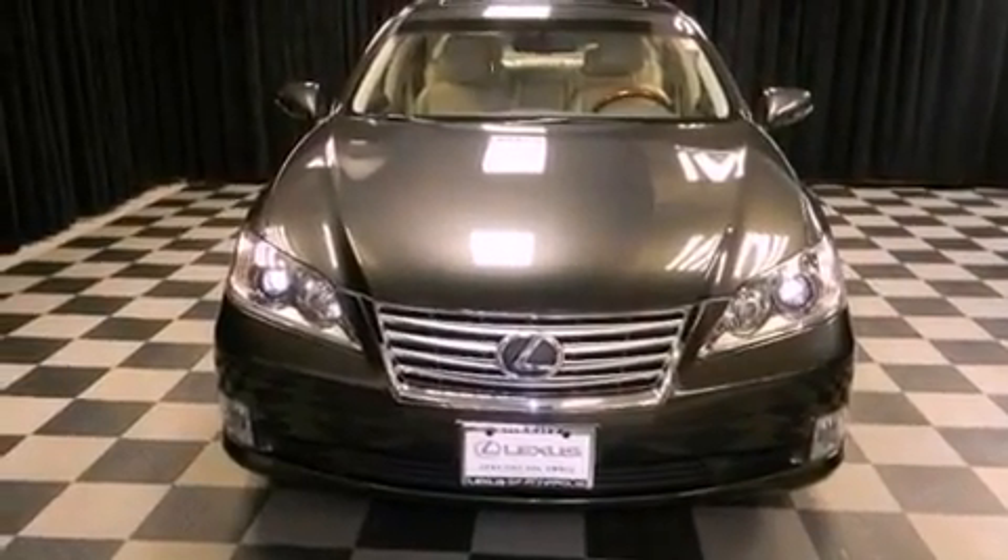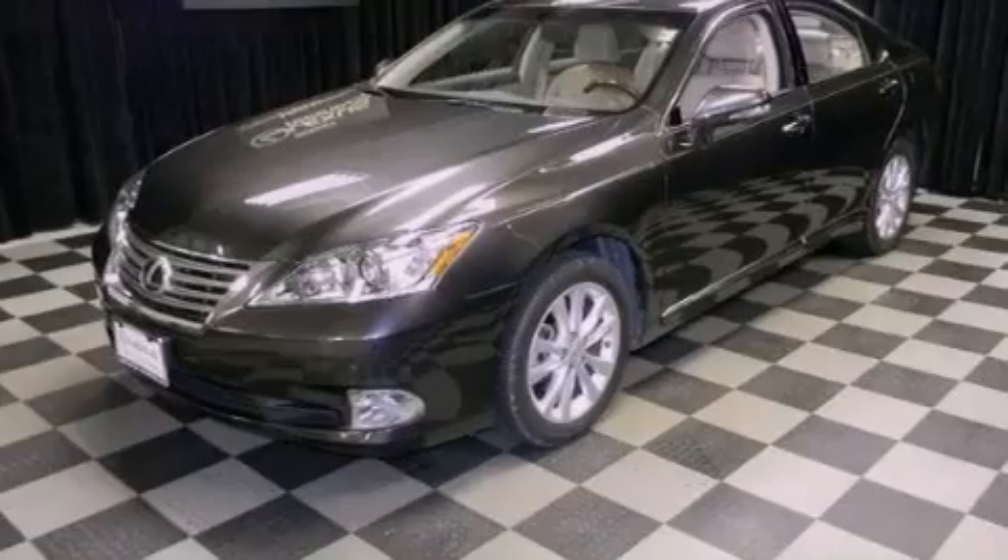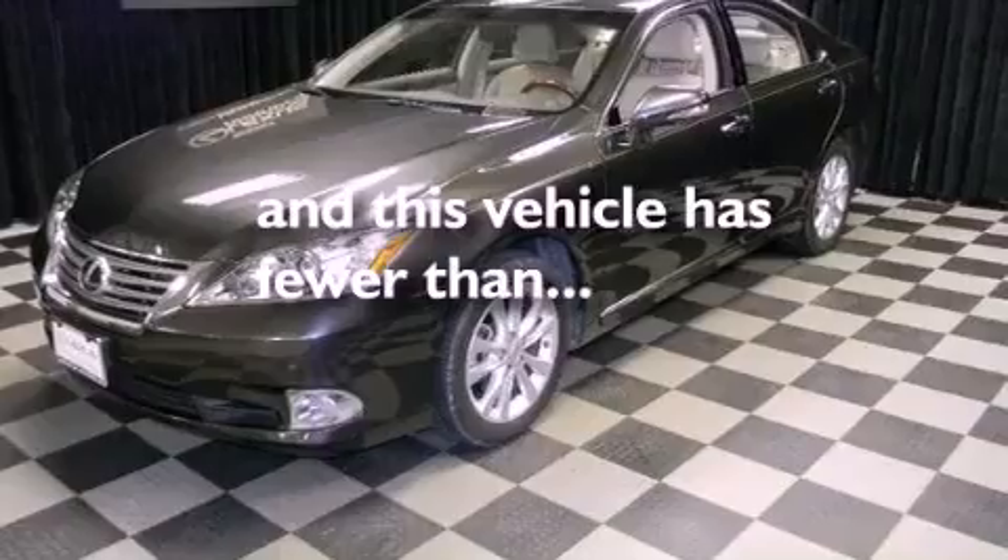An engine immobilizer theft deterrent system, rear impact crumple zones, heated side view mirrors, and this vehicle has less than 27,000 miles.